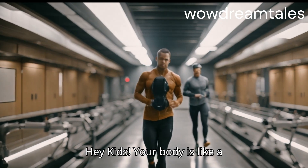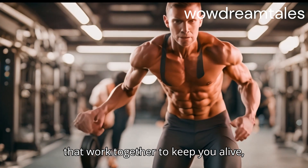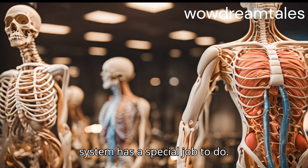Hey kids! Your body is like a super machine made up of different systems that work together to keep you alive, healthy, and active. Each system has a special job to do.